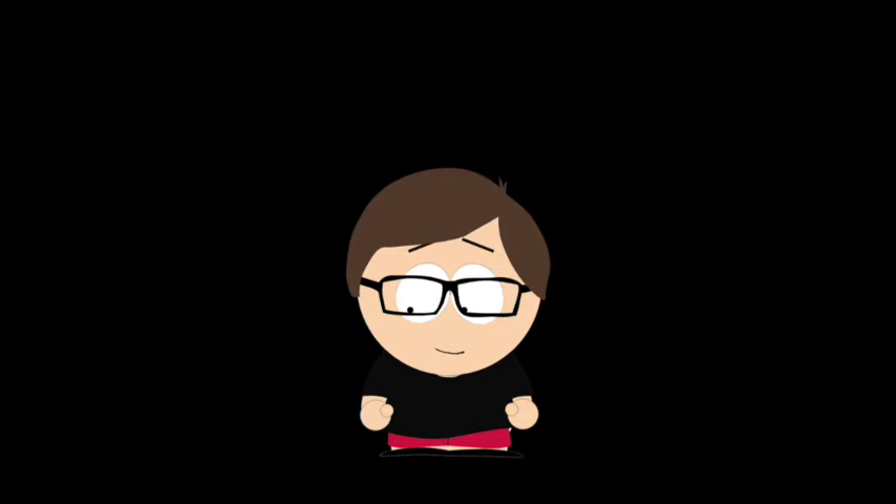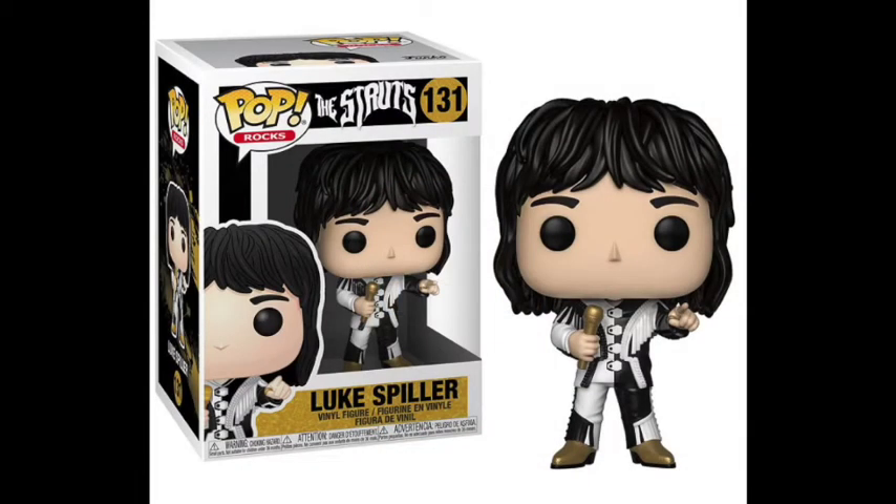After many months of waiting, the pop of the Struts lead singer Luke Spiller did not disappoint. I really like the Struts — the lead singer has such a good voice and cool personality. Like with Edgar Allan Poe, it doesn't have to be complex to be recognizable, but Funko did a great job with this one. The hair is one of the best hair jobs Funko has done, the outfit is simple but nicely painted. A pop I was really hyped for and it was worth it.